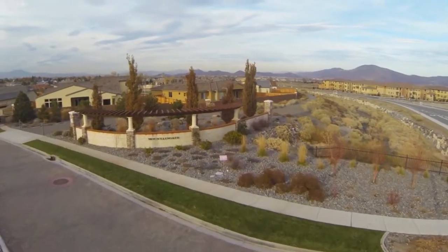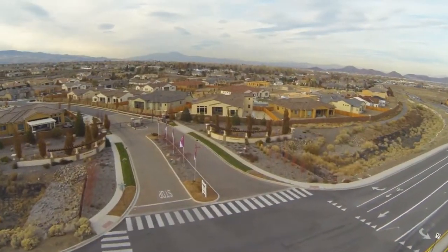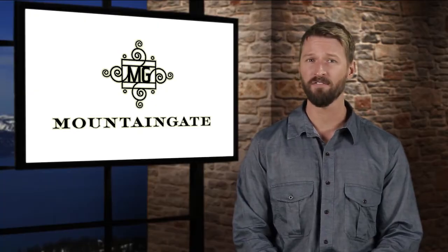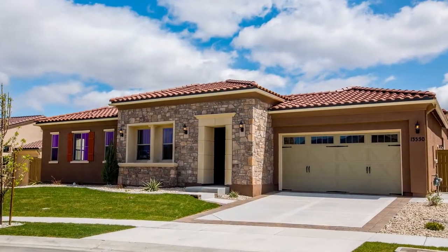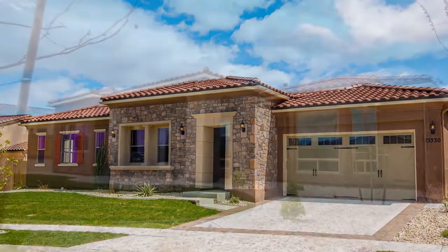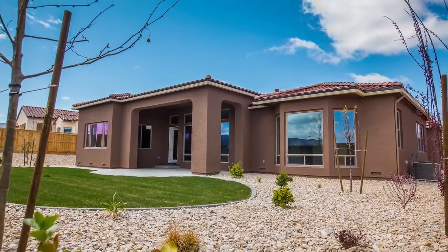There's only one home remaining in the current phase of Mountain Gate, a privately gated community of estate homes located just off Arrow Creek Parkway in South Reno. At almost 3,100 square feet, the final remaining Plan 1 has been upgraded throughout and comes complete with a fully landscaped backyard at no additional expense. Priced at just $557,000, we don't expect it to last long.